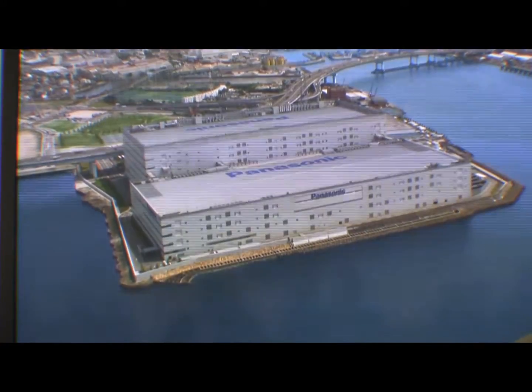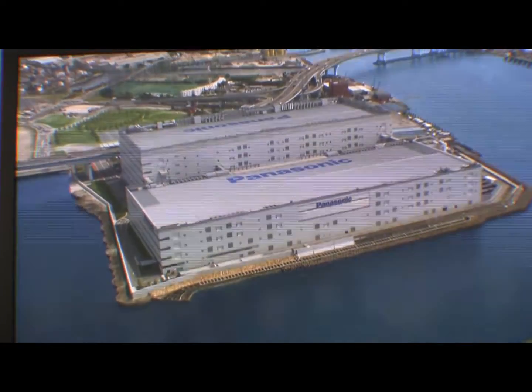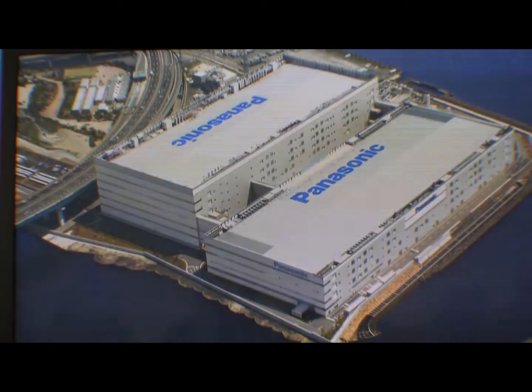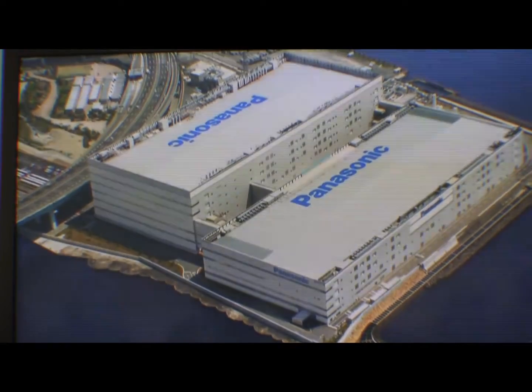Panasonic's PDP-class TVs use a world-leading integrated production system, from panel manufacture to final assembly. Production can be roughly divided into three sections.